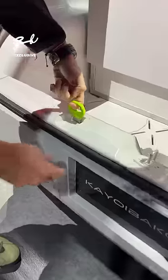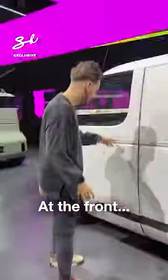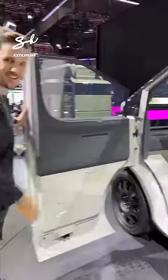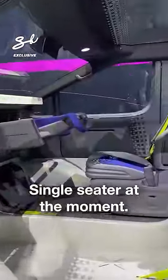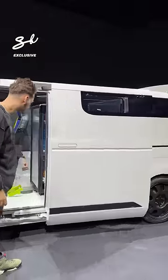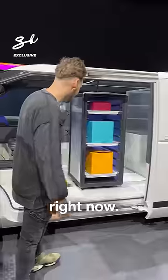See this right here? Pop that open, and we're open for business at the front. Look at this — single-seater at the moment. And that's because when you press this button, you have a little mobile shop.